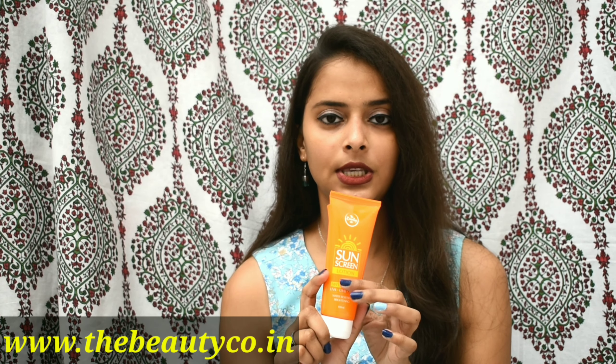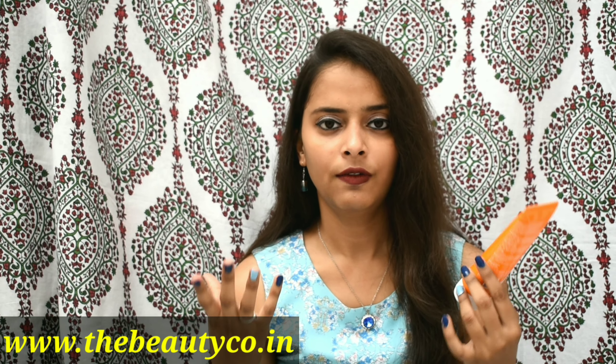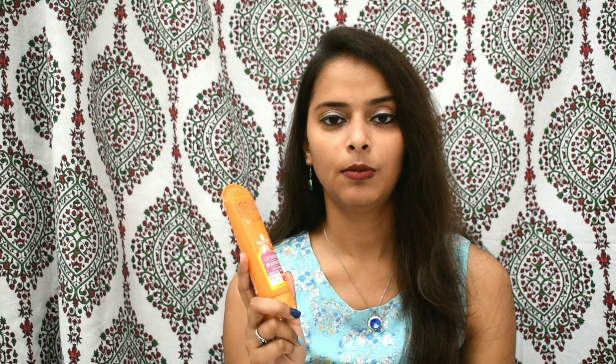On the Beauty Co website, you can always find offers — sometimes 50 to 60 percent off. When I bought it, I got it for 60 percent off and paid only 200 rupees. For the Lotus Herbals sunblock, you can always find it on offer on Amazon, Flipkart, Nykaa, Purplle, and other websites — they usually give offers on these products.